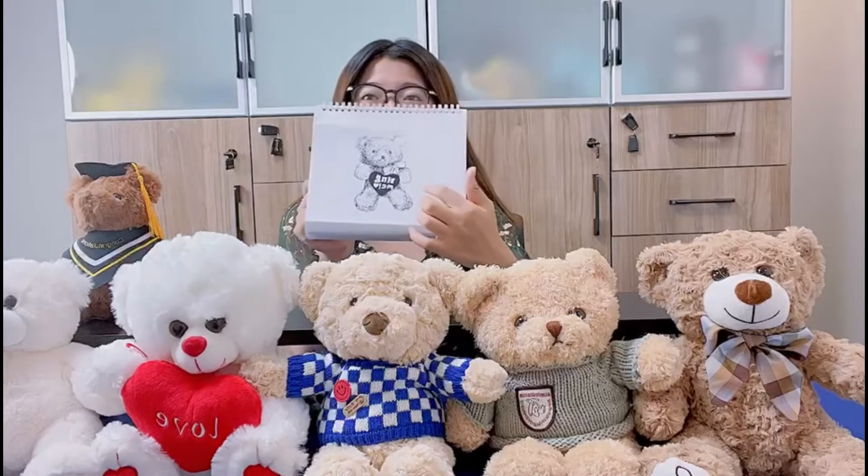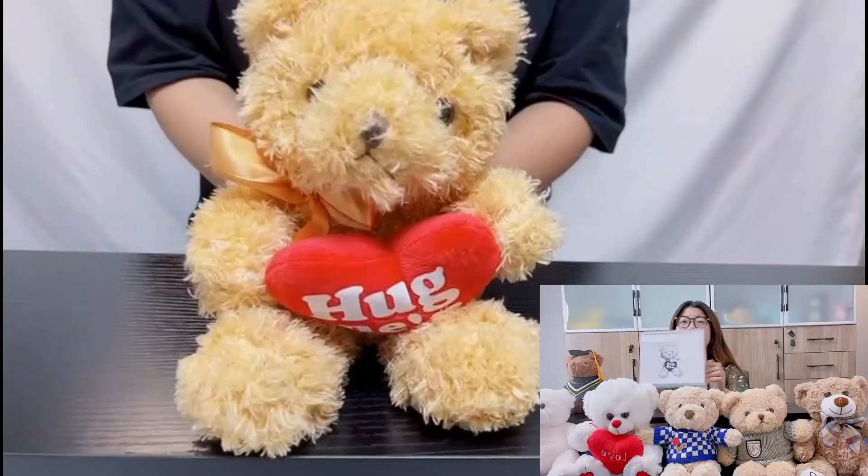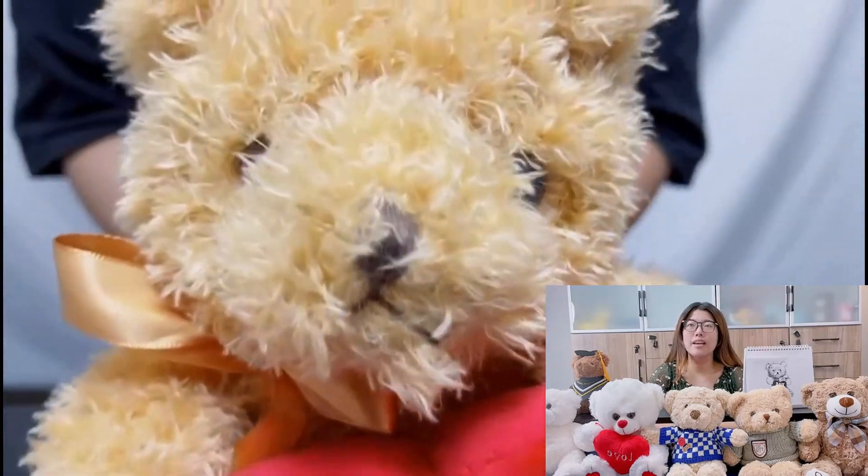And today, I'd like to introduce you to this teddy bear with heart. Soft and cute body, dark and bright eyes.